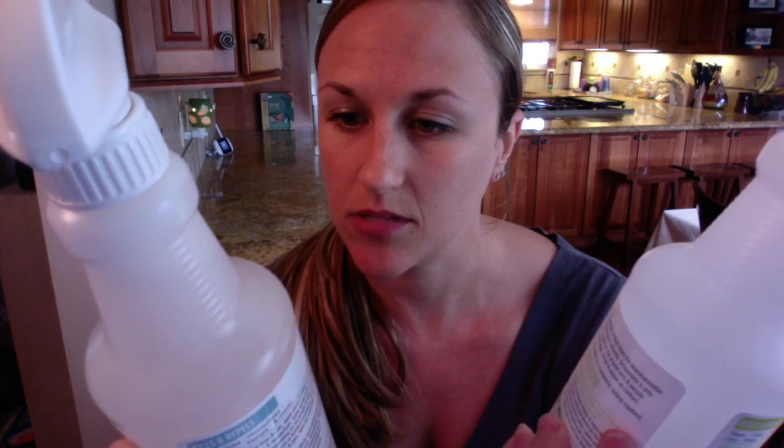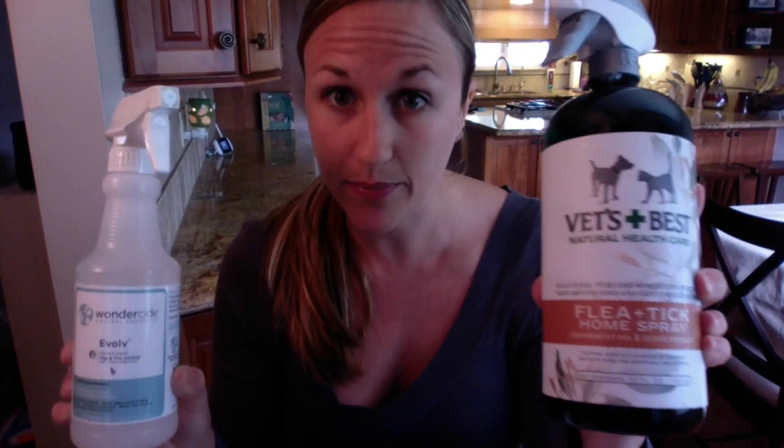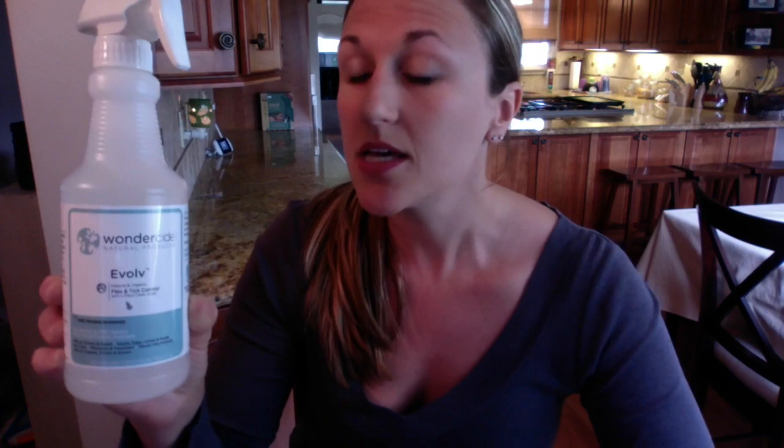The other natural flea and tick spray I wanted to talk about is Wonderside. This is a product I brought into my shop about six months ago — one of my employees knew about it, used it, and said I had to bring it in. We have it in two scents: fresh cedar scent with the blue label, and fresh lemongrass scent. This product is probably hands down the best spray I have used. It doesn't smell as nice as Vets Best — it's a little harsher — but man, does it work. I'll even use it on myself; the mosquitoes were getting me the other night so I sprayed it on my legs and it works great.